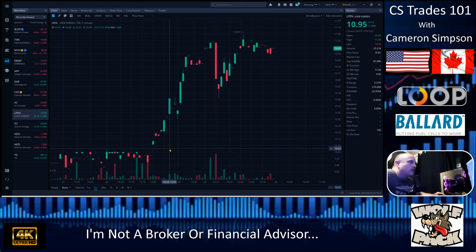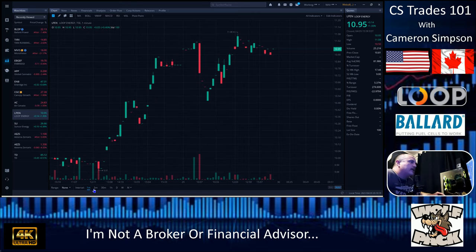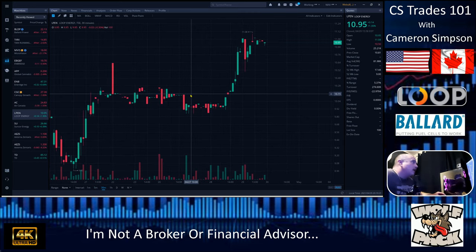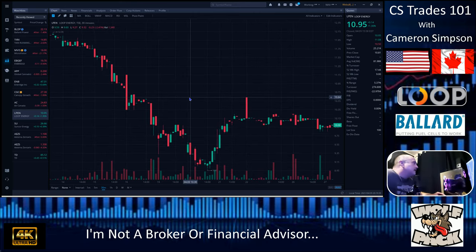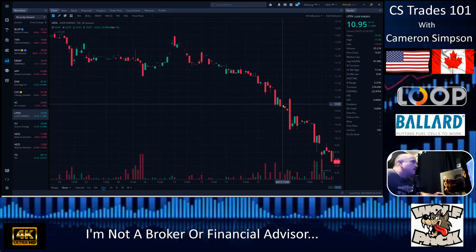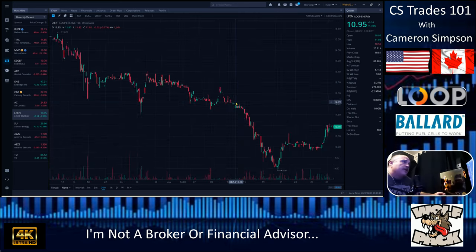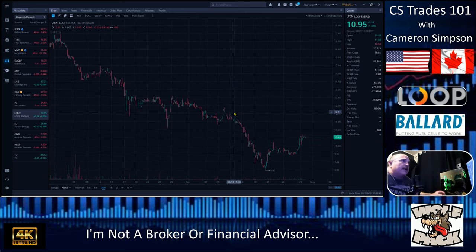If I put this on the one-minute chart we're gonna get sporadic information that's hard to decipher, so we're going to put this up to the 30-minute — that's more like it. Loop Energy did not bad today. They started at $17; I've been watching $17.44 for a while. It's only about four months old, this hydrogen fuel cell company, and they opened at $17.36.